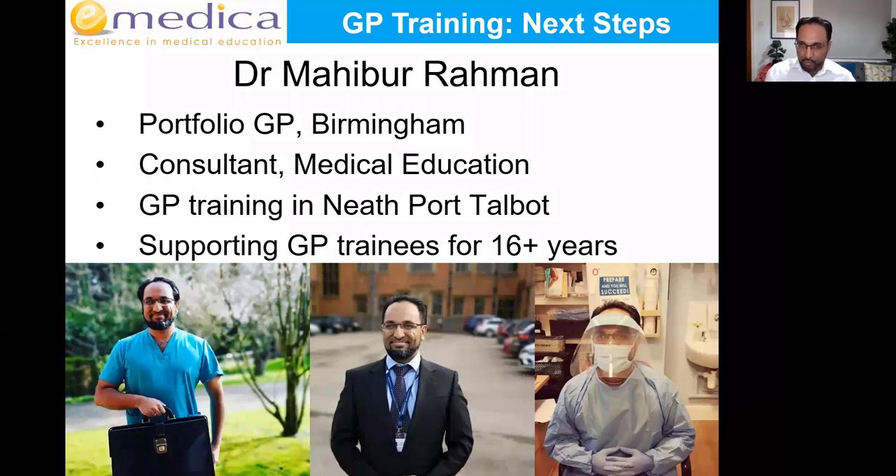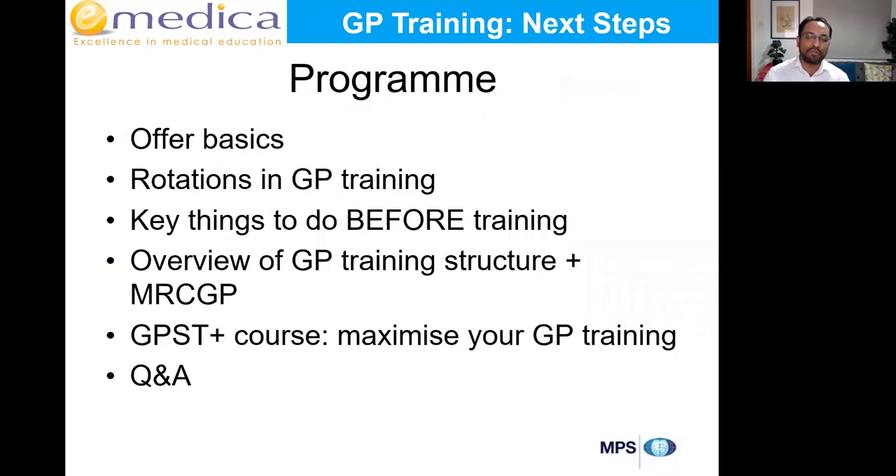Some of you came to our courses to help you get through your MSRA or getting into GP training, but actually a bulk of what we teach is MRCGP careers and so on. I did my own GP training in Neath Port Talbot in South Wales. I finished in 2007, and our team at E-Medica have been supporting GP trainees for over 16 years and I've trained over 60,000 delegates.